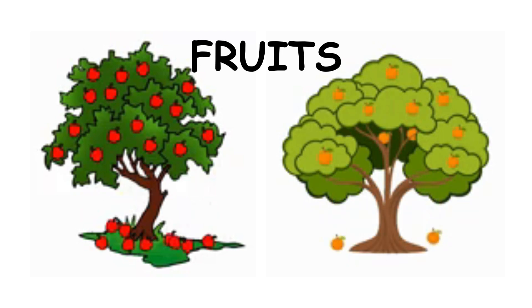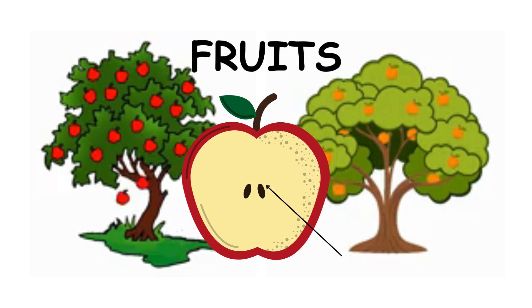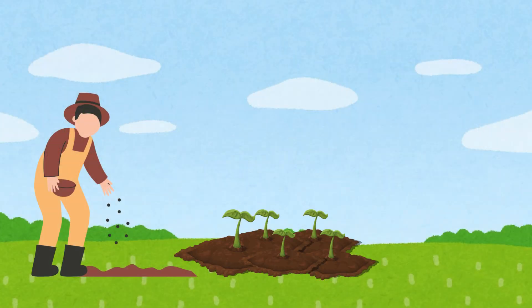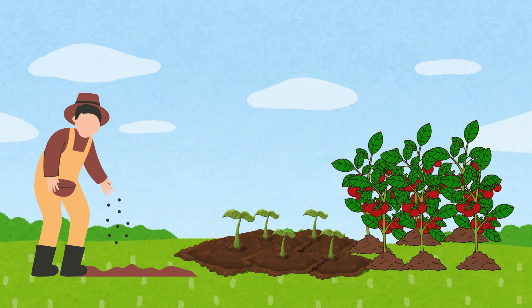Some plants grow fruit, like apples or oranges. Inside the fruit are seeds. When we plant the seeds, they can grow into new plants. Isn't that cool?